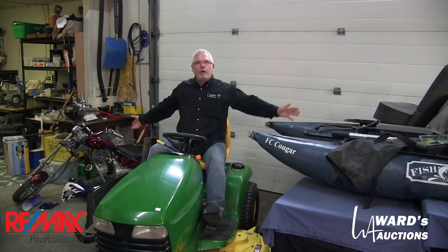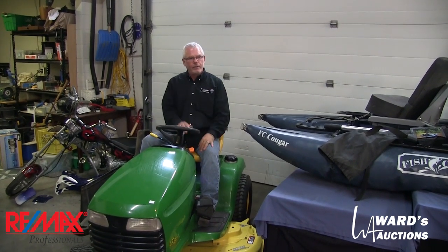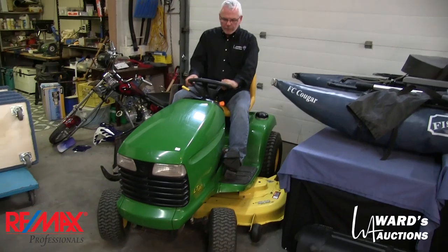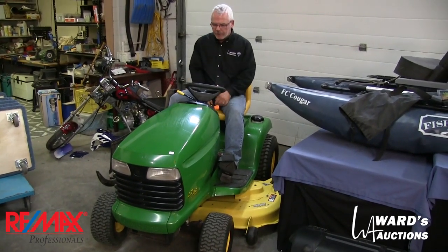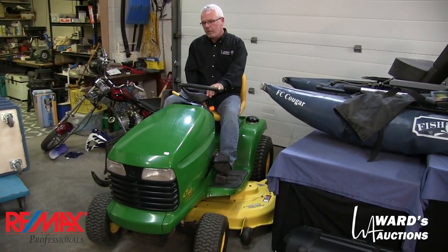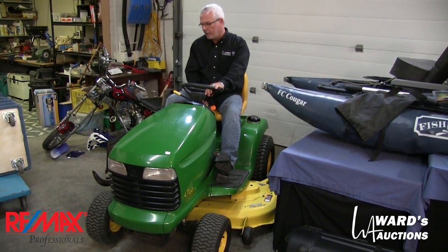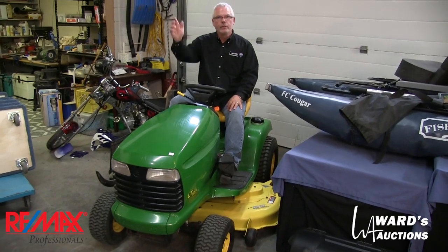Hi, Brad Ward here. We spilled out into the warehouse again — that doesn't happen every time. I think it happened last sale and it's happened this sale too. This time for John Deere. This is a John Deere LT180 riding mower. It came from a little estate in Sturgeon here and I fired it up and drove it onto the trailer myself.